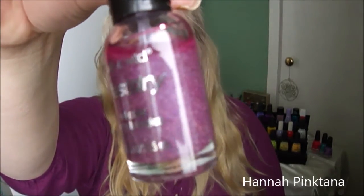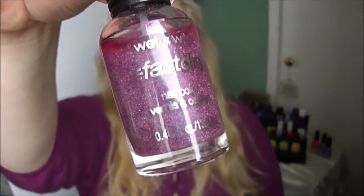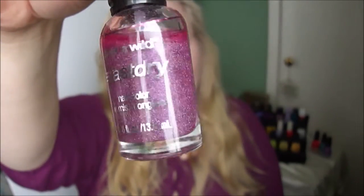Next is also from Wet n Wild called Hannah Pink Tanna. This one I haven't used at all yet — as you can see on the swatch, it's this one.